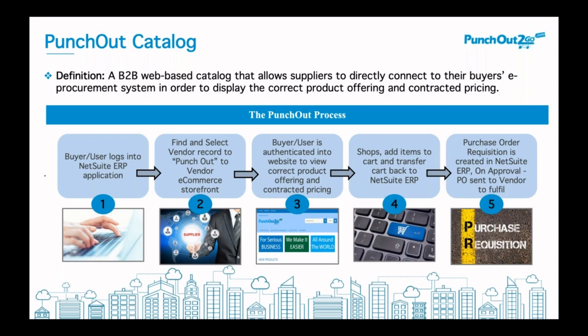The biggest difference with the Punch-Out experience versus a traditional e-commerce experience is that the end user is not going to proceed through a normal checkout. Instead, they are transferring the line items they would like to purchase back into NetSuite ERP. From there, a purchase order would get created once approved, and on approval that PO would get sent to the vendor to fulfill — an automated process.